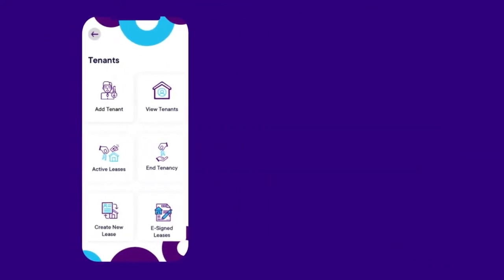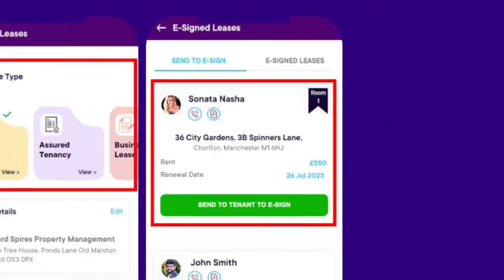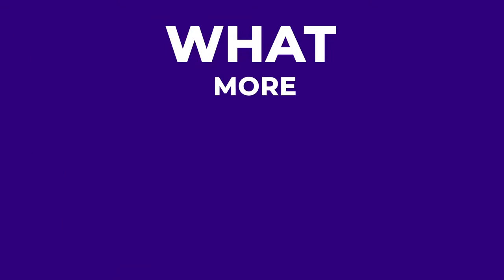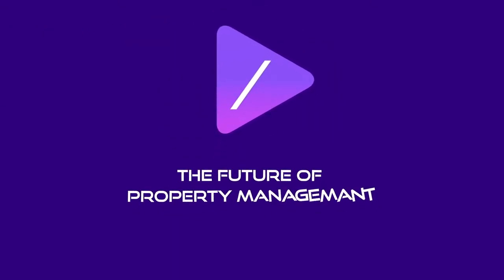Manage tenants, renew or create new leases, and send directly to tenants via the app. What more could you ask for? Zungu — the future of property management.